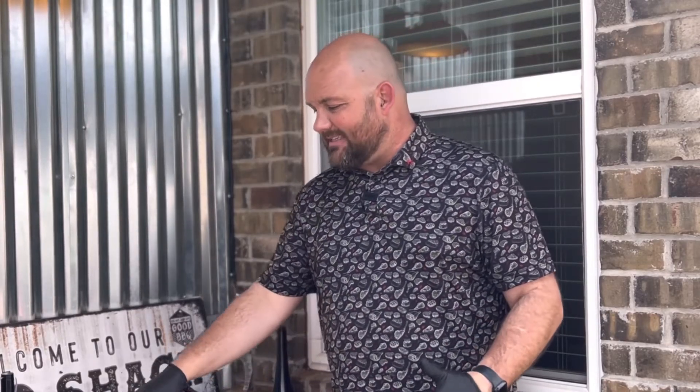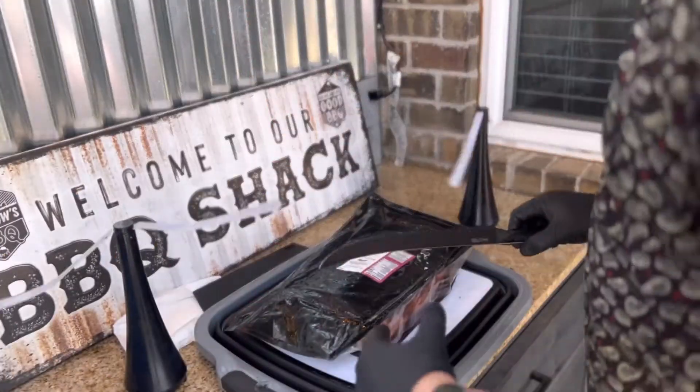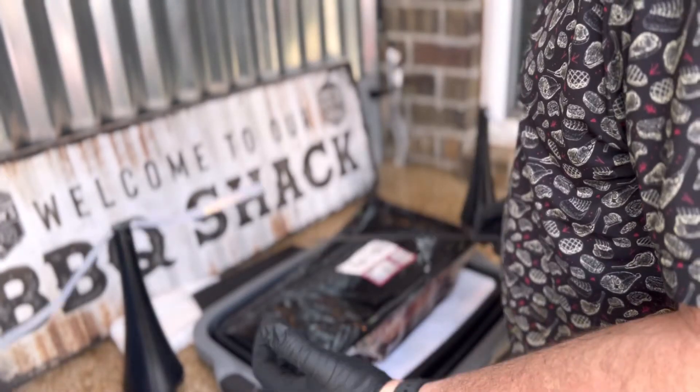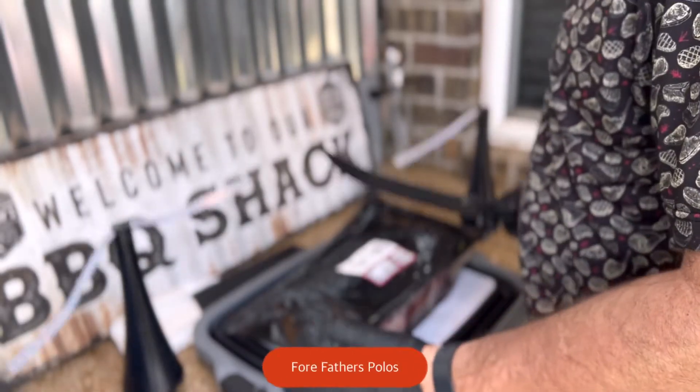We're going to aim for around that one-inch size steak. We're going to take this out of the bag, start patting it dry, and then start cutting these into individualized steaks. Then I'm going to show you how I'm going to vacuum seal these so we can put them in the refrigerator or freezer and save them when we're ready to cook steaks during the week or weekend.